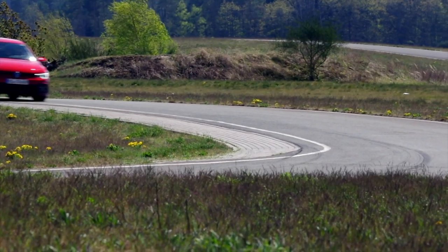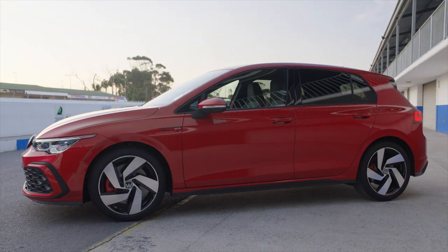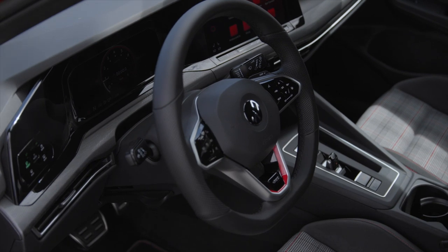Welcome back to the Motor1 channel. We want to thank you for sticking with us during this time where we can't get out and film as many cars in person. Today we're very excited to take a closer look at the 2022 Volkswagen GTI, and I'm bringing on Motor1's newest editor, Brett Evans. Brett thanks for joining us. Thanks for the invite — I'm a huge GTI fanboy so I'm excited to be here.